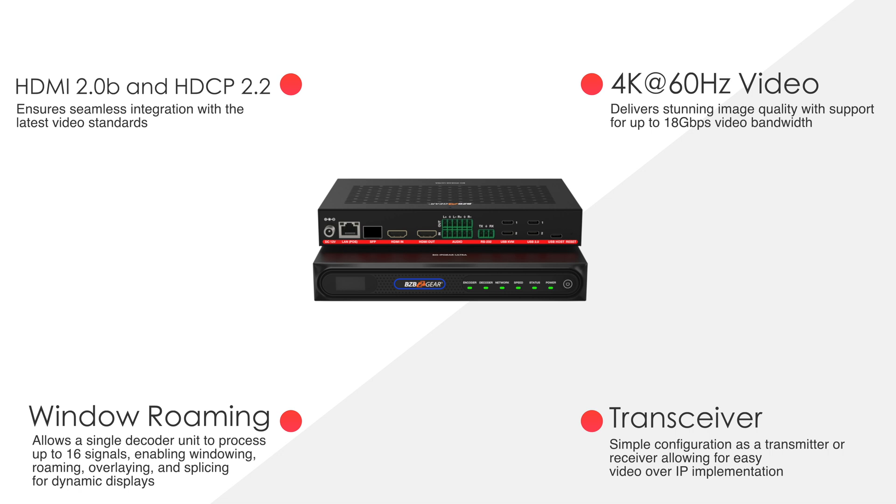The smart controller for the BG IP Gear Ultra offers centralized management of all sources, displays, and video walls, with advanced features like IP streaming, network health monitoring, and custom presets for rapid deployment. It integrates seamlessly with automation systems like Crestron, AMX, and Extron.